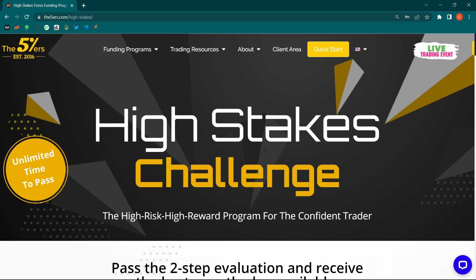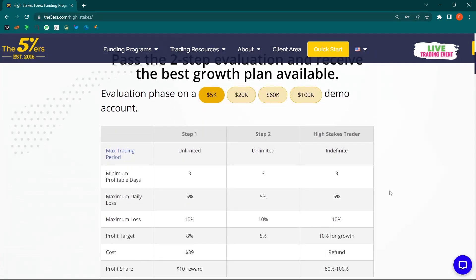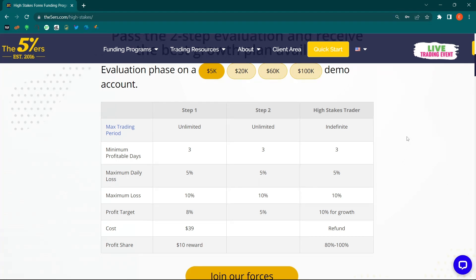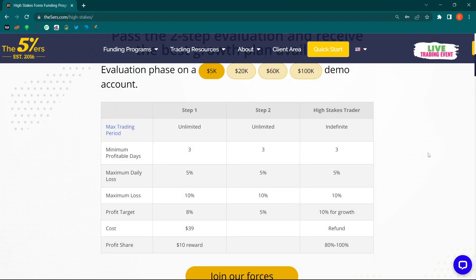I think the High Stakes Challenge is one of the best programs right now if you want to be a funded trader. The program has unlimited time to pass, and it is a two-step evaluation where you have the first and second phase. You're supposed to achieve the targets, but you have unlimited time to do so, which is very nice — unlike some other challenges that force you to pass within a specified time period.